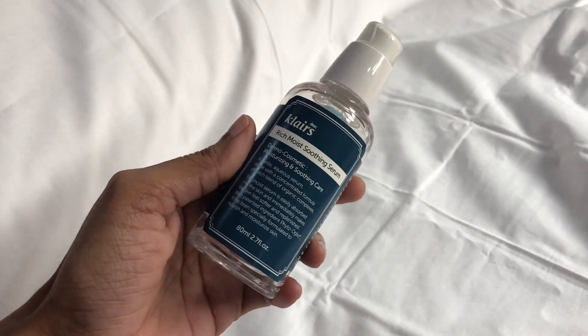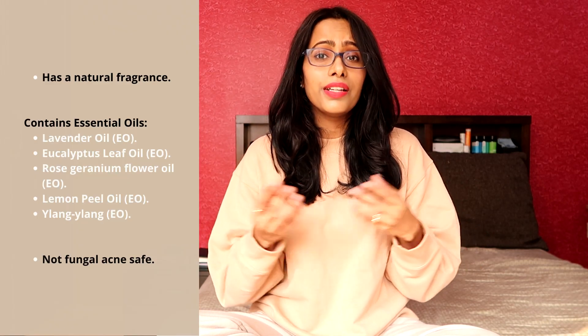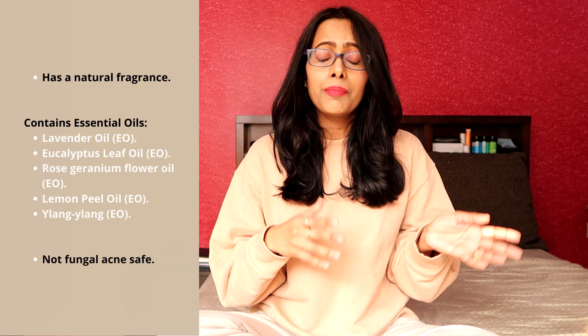The second least favorite product from Klairs is their Rich Moist Soothing Serum. This serum is made to calm down your skin, hydrate it, and add a healthy glow. It has a really beautiful light gel-like texture, and on application it definitely feels very cooling and nice. But again, with consistent usage it irritated my skin.